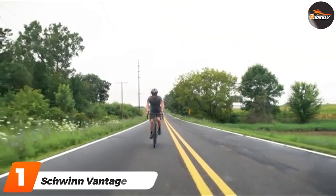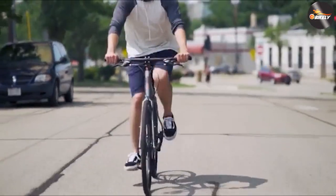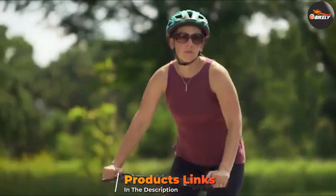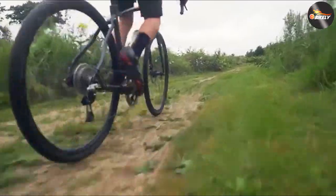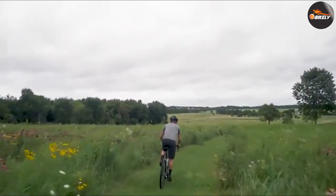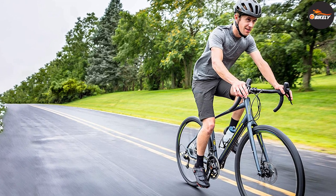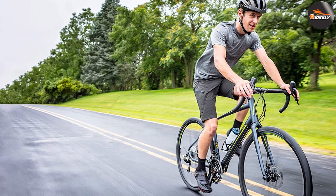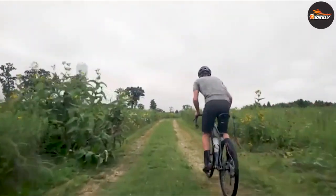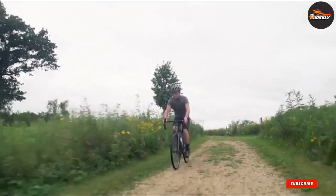At number one on our list we have the Schwinn Vantage. It is one of the most beautiful unisex road bikes at this price point — the simple and crisp black or gray paint job with blue details is a real head turner. Component-wise, it's a great choice for both men and women. It's perfect for rougher terrain due to wider 35mm tires with light treads, which ride on gravel with no problems. The Vantage is an entry-level bike, ideal for first-time cyclists. What sets it apart is the Shimano Sora groupset, usually found on mid-range bikes built to go fast and far. The drop handlebars offer several hand positions so your palms and shoulders won't get tired on long rides.